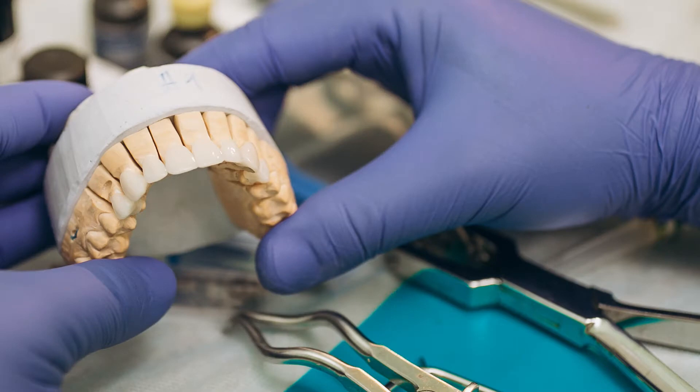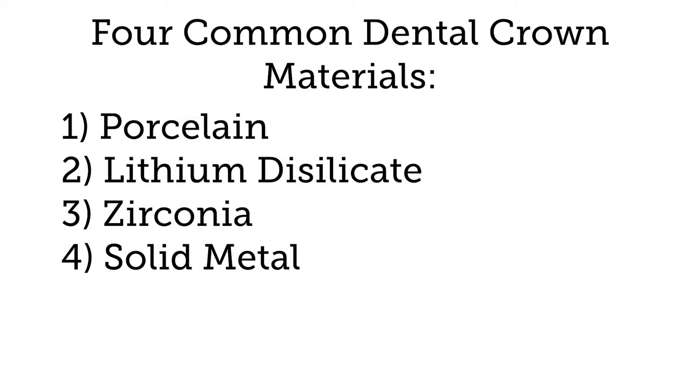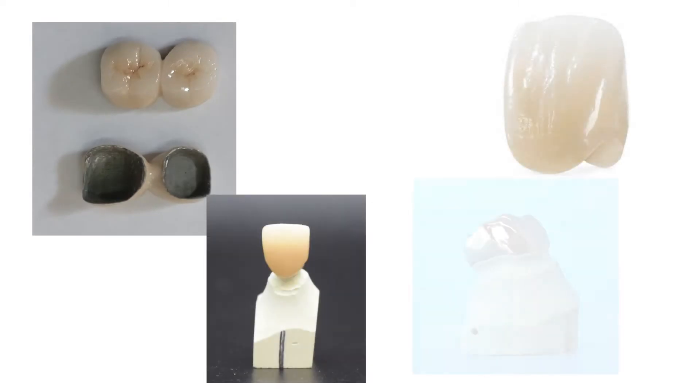Dental crowns and bridges are meant to be permanent restorations and are usually cemented in place. Currently there are four materials commonly used to make dental crowns: porcelain, lithium disilicate, zirconia, and solid metal.